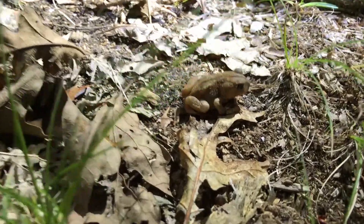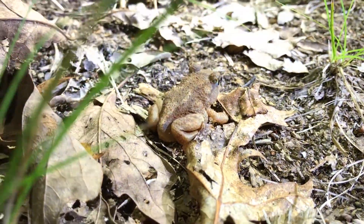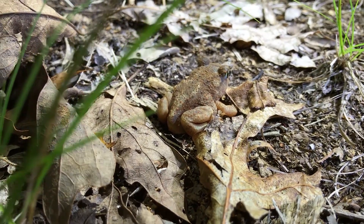Spadefoot toads are definitely an imperiled species in Rhode Island. At this moment, we know of just a handful of populations.